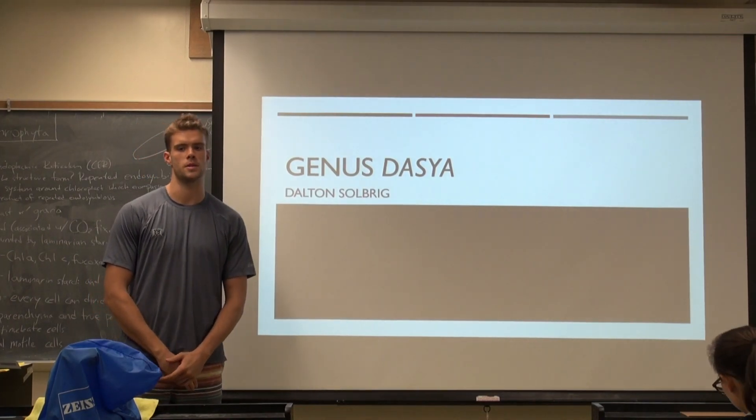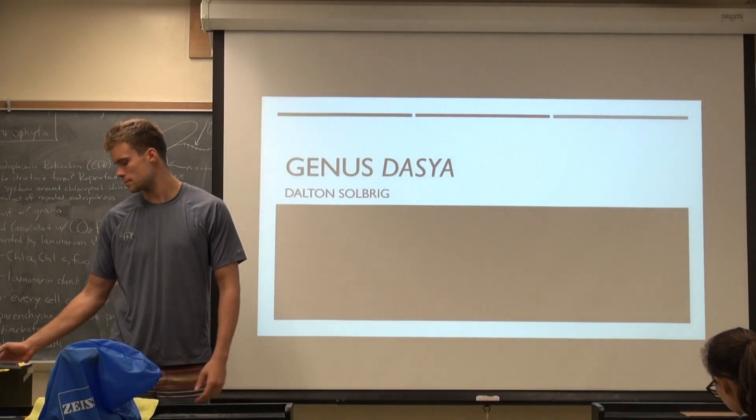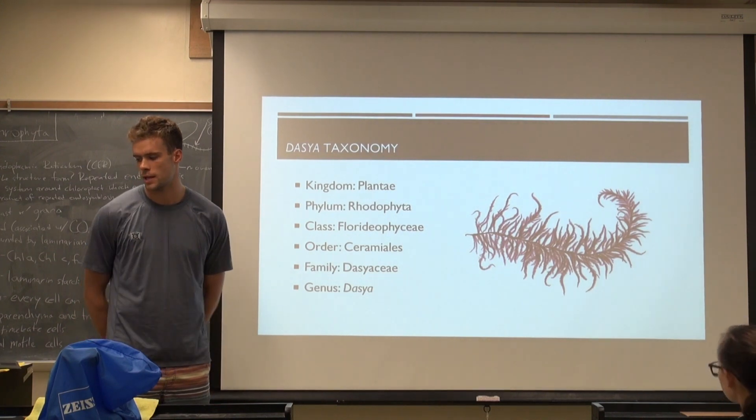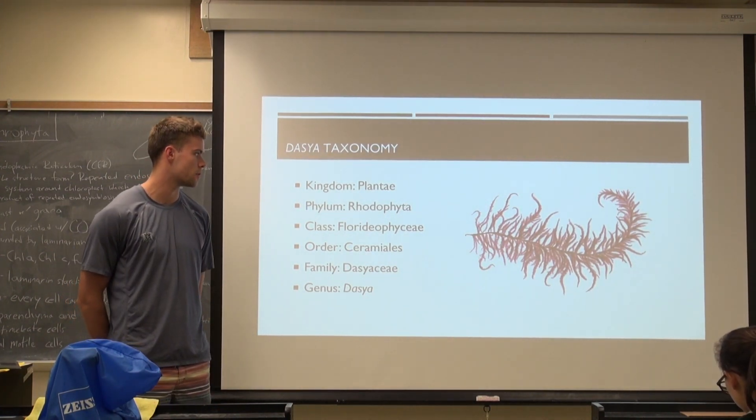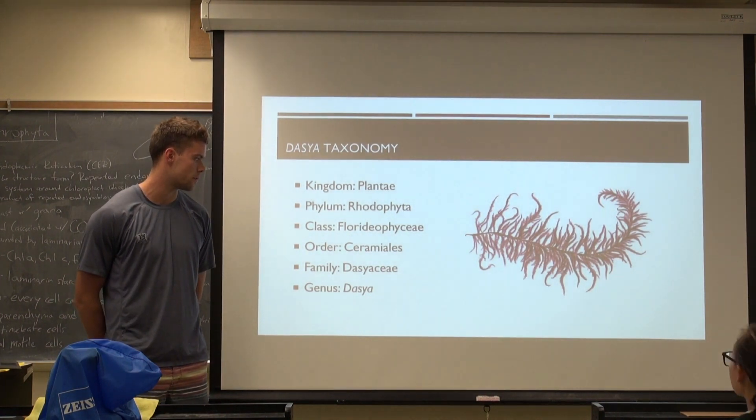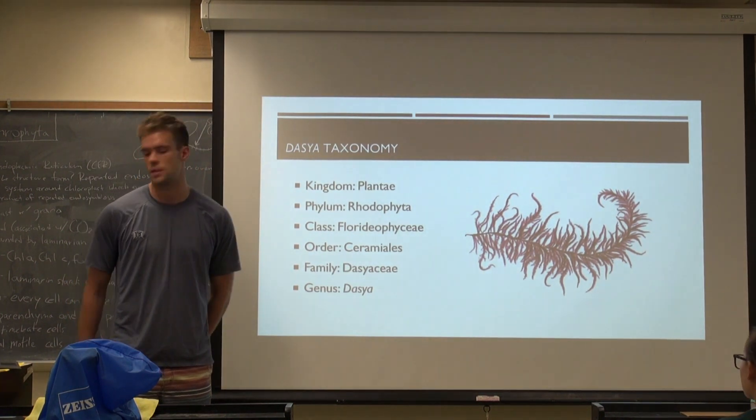Hi, I'm Dalton, and I'm presenting on Dasya. First, just some quick taxonomy. It's kingdom Plantae, phylum Rhodophyta, class Florideophyceae, or Ceramiales, family Dasyaceae, and the genus Dasya.